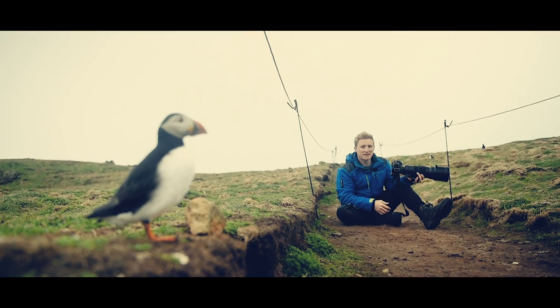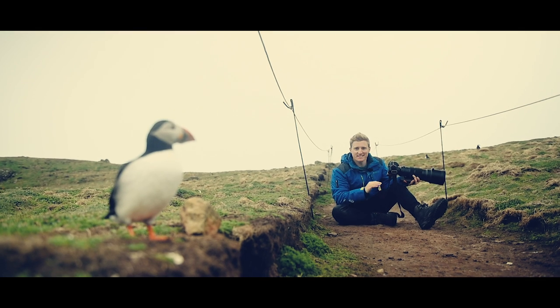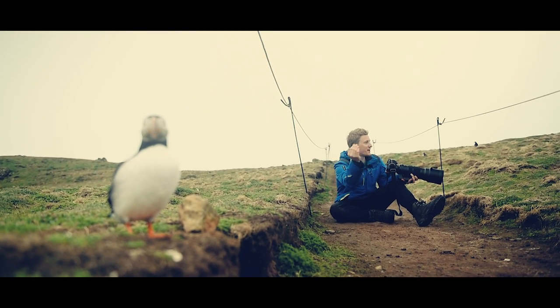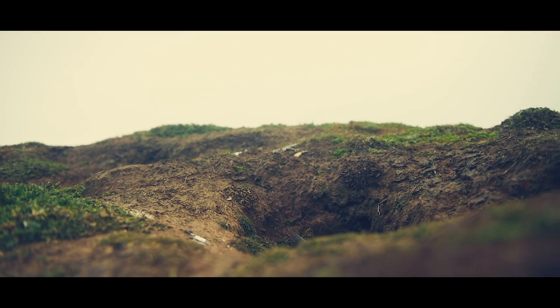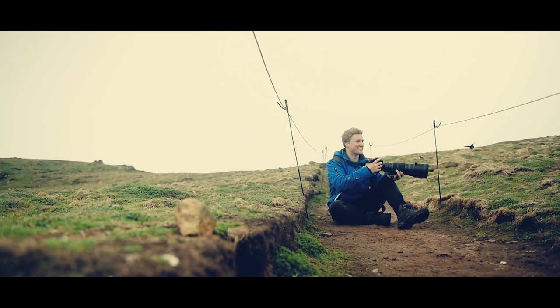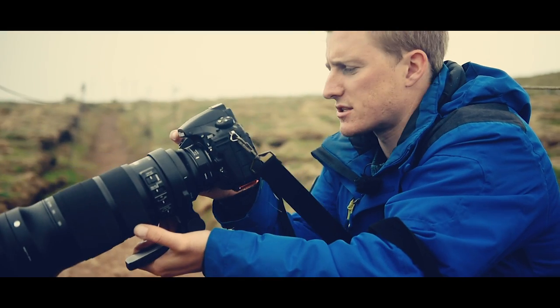This is absolutely incredible. I've seen photos of them but there is nothing like actually seeing them in real life — it's so awesome watching them fly in at about 80 kilometres an hour and then just land in their burrows. It's amazing. This is the best day ever. The rabbits have even come to join the party!